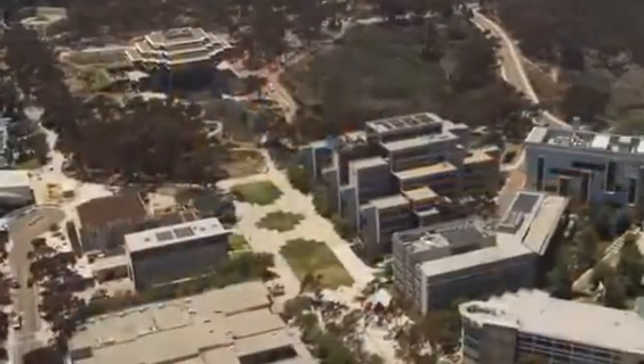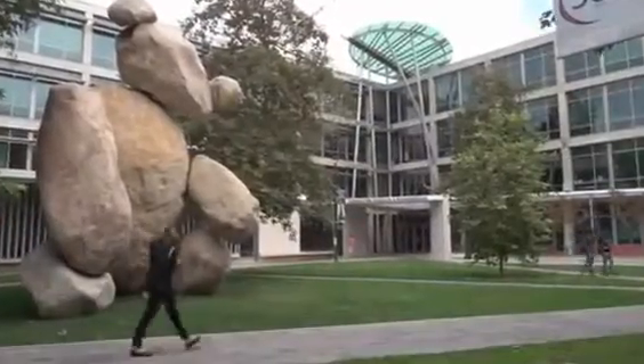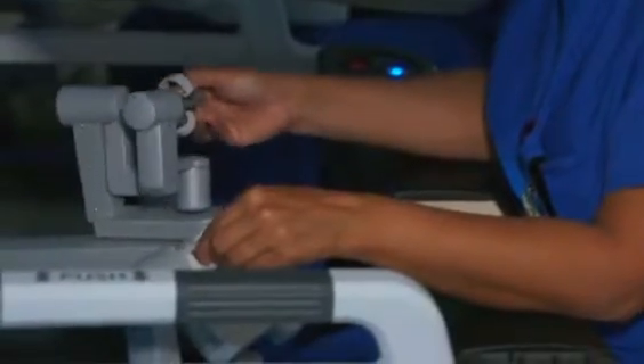We head to the University of California San Diego to speak with Laurel Rick from the Department of Computer Science and Engineering. The areas in which there are healthcare robotics today include robots that are in the body, such as robots that help to deliver medication, assist with ablation, or take tissue samples, as well as surgical robots.